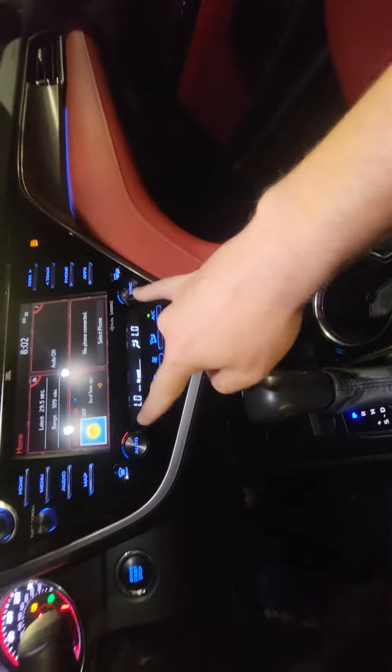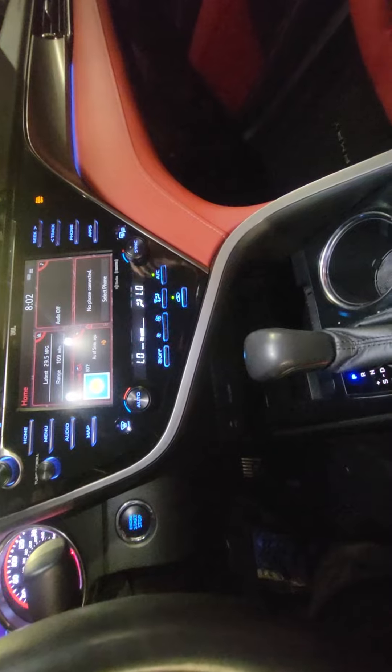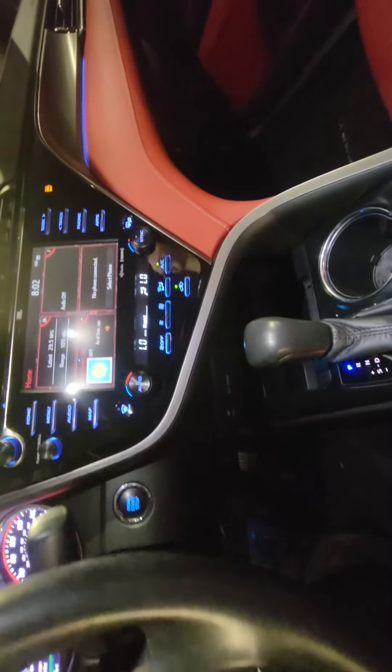Nice size touchscreen — you've got built-in navigation, and you can also download different apps for Pandora, traffic, sports. You can also do dual climate control. CD player, AM/FM radio, Bluetooth — the whole works.